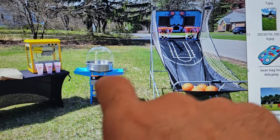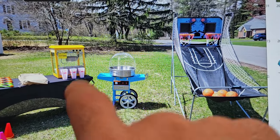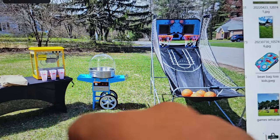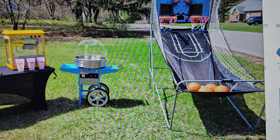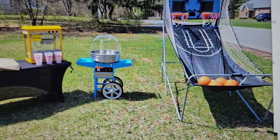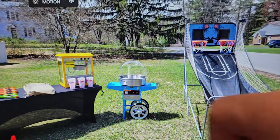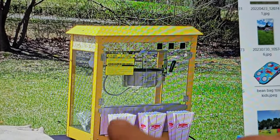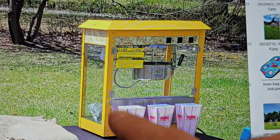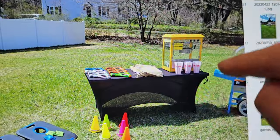Usually we rent out the cotton candy machine and popcorn machine on their own, but for an extra $30 you can add the cart, which some people like depending on their theme. We also put little buckets in the popcorn machine so you can see a size comparison of what a serving looks like.